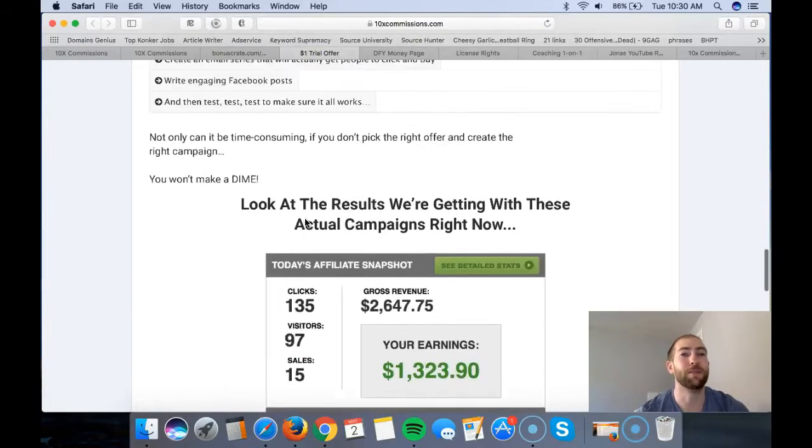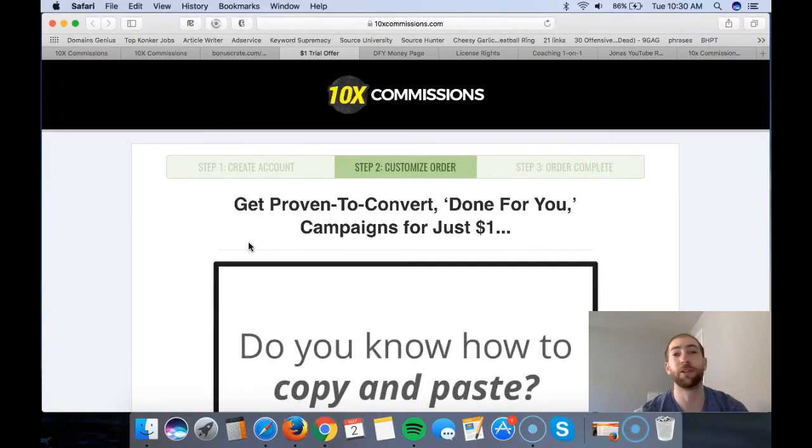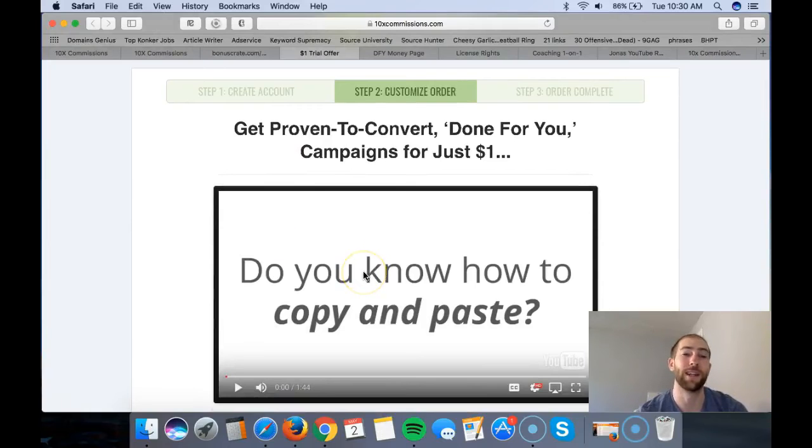The first upsell starts at $1 but is a recurring charge - after two weeks it's $19.95. What you're getting is copy-and-paste content from Brendon: emails and Facebook posts that he uses in his own business, given to you once they're proven to convert. You just copy them, paste them into your autoresponder, and send them out to your list, which will most likely convert really well. It's $1 to get started for two weeks, you can cancel any time, and there's a money-back guarantee.